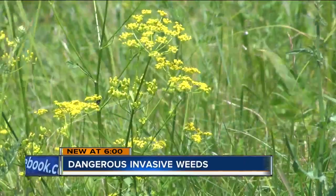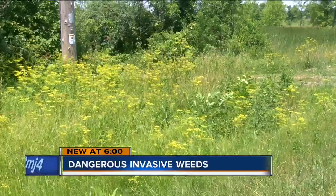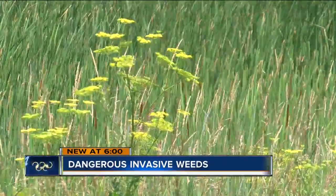Wild parsnip is yellowish in color and can be tricky to identify. It's a much shorter plant in stature, and the leaves are more linear — they're not spread out.